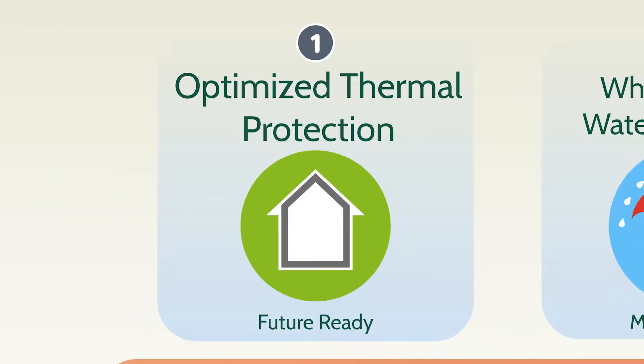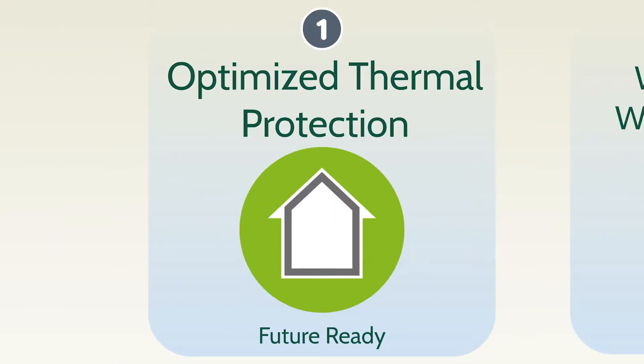Leading experts know optimized thermal protection with roofs, walls, foundations, and windows that meet and exceed next generation codes help ensure your home is future ready.